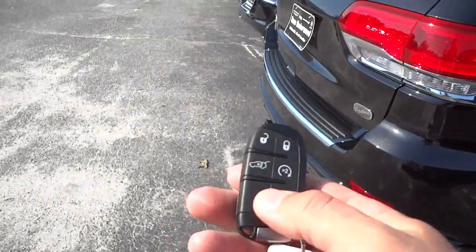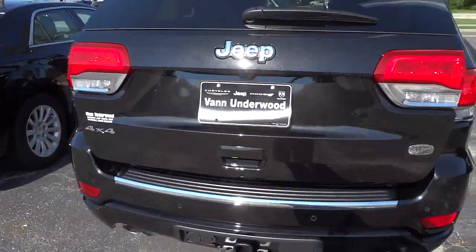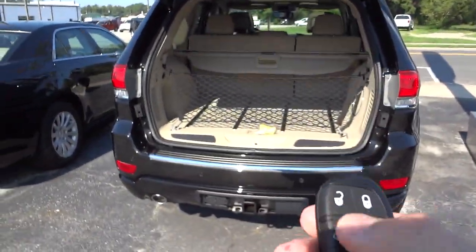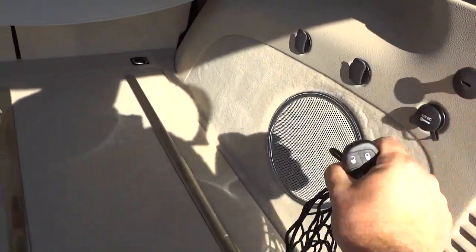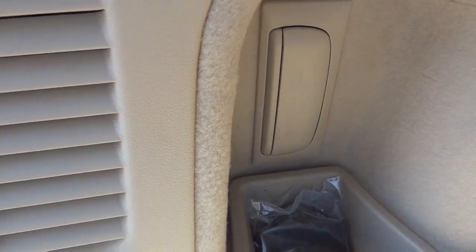Another feature of this vehicle is the auto lift tailgate. It's going to go ahead and open that up using the key, using that button there. Somebody's already put the net right there so you can get an idea of what it does — I'm going to go ahead and take that down because there's some stuff I want to show you.